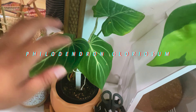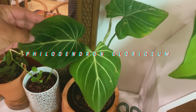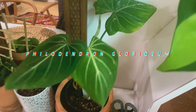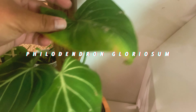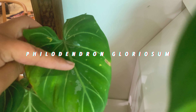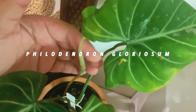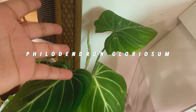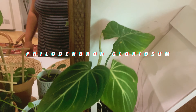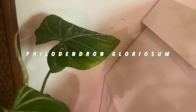This is my Philodendron gloriosum — it's very beautiful and veiny. I am a sucker for dark leaves and white veining — that's amazing. And back here — I should probably wash this — I'm so glad I'm doing this tour because now I know what plants I need to wipe down. It has a new leaf coming and I'm so excited to see what that looks like. It's so exciting to watch a new leaf pop up.